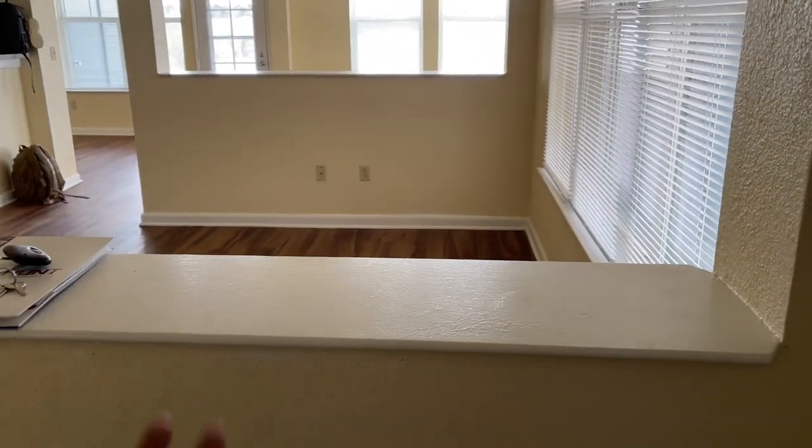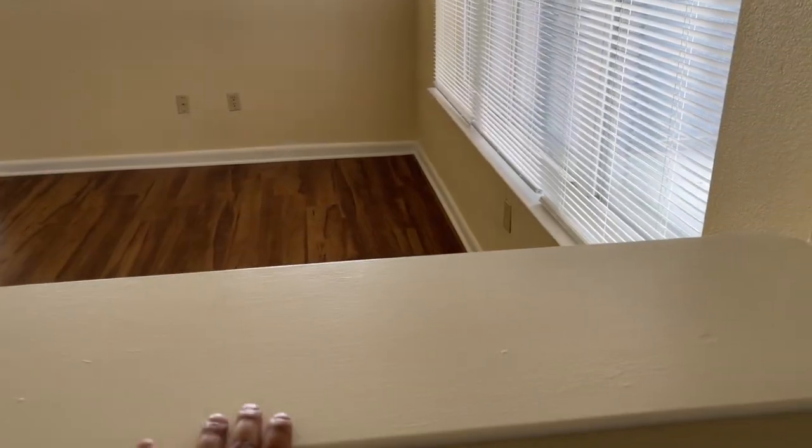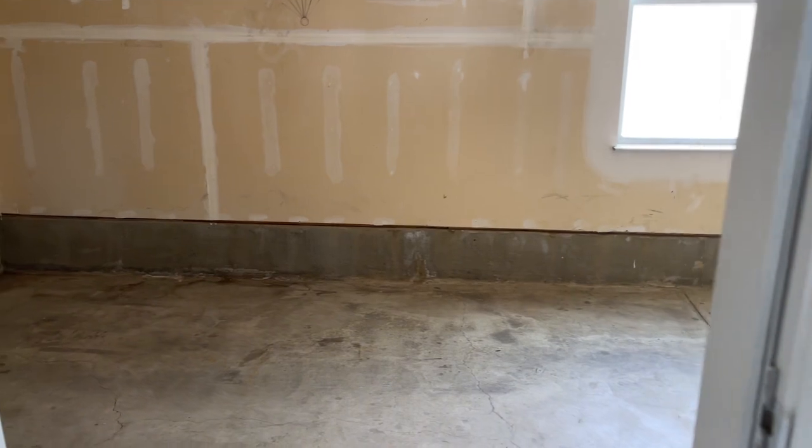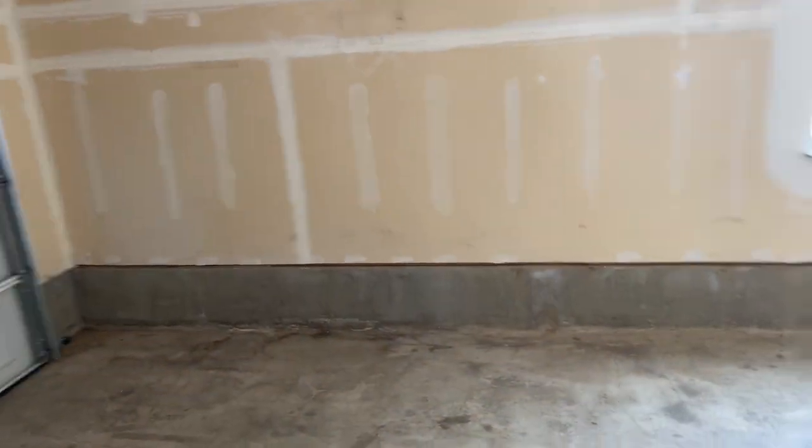I'm so excited! This is the front door area, it's super cute. I'll show y'all on my way out. Right as soon as you walk in we have a little ledge here — super cute — and it separates into that little family room.